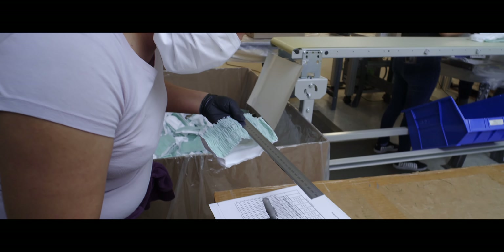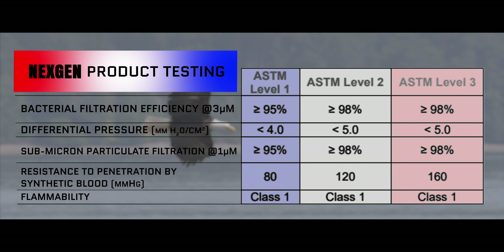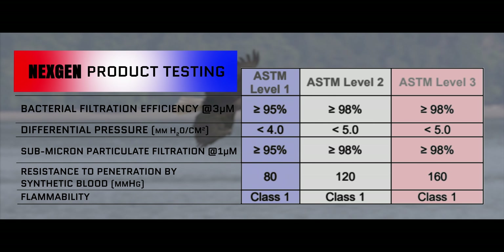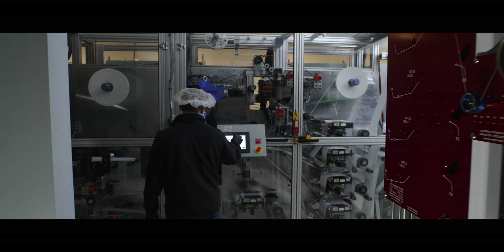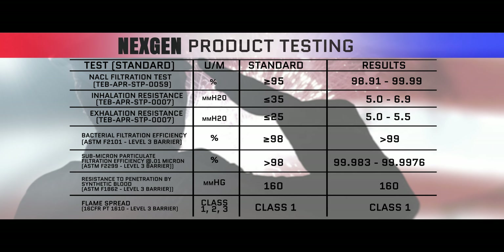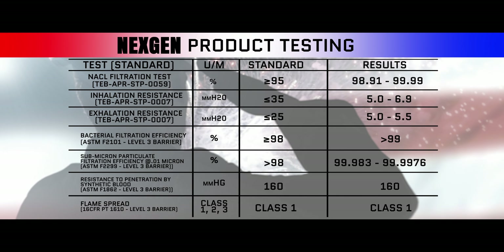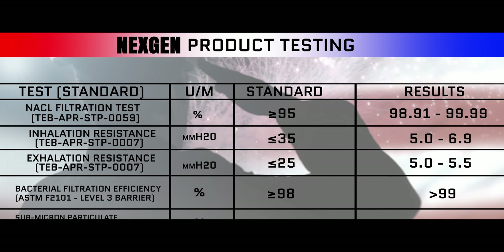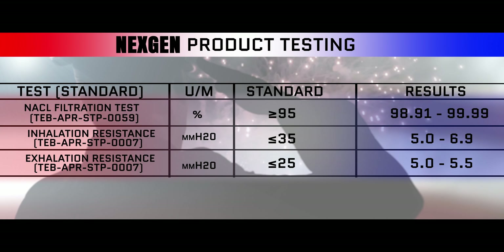For example, this chart depicts ASTM's testing levels as they relate to fluid exposure risks: Level 1 – Low Risk, Level 2 – Moderate Risk, Level 3 – High Risk. Heartland Health PPE has designed its Next Gen product line to satisfy Level 3 requirements. Here is a chart of the results of ASTM Level 3 testing performed on the Next Gen product line. As you can see, we exceed requirements or achieve the highest range.